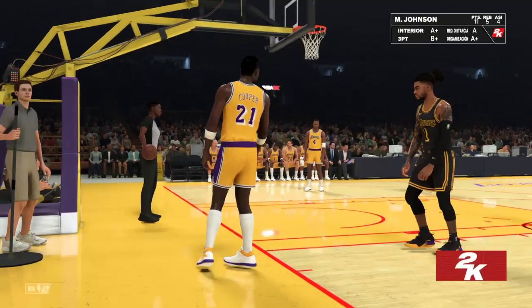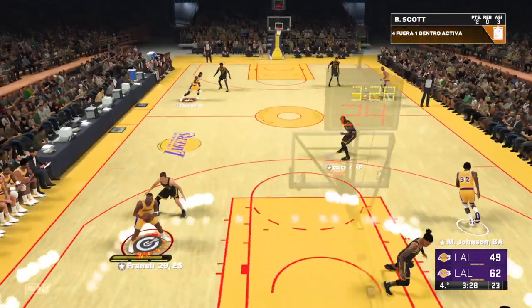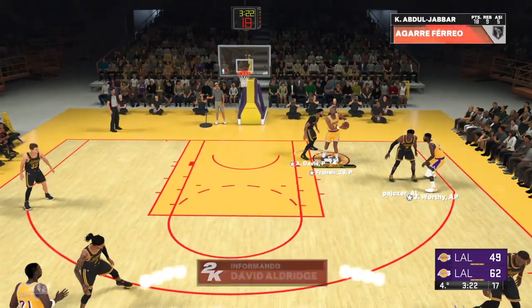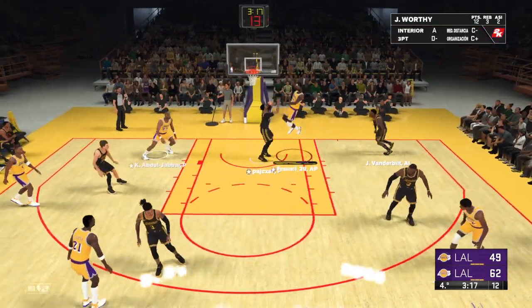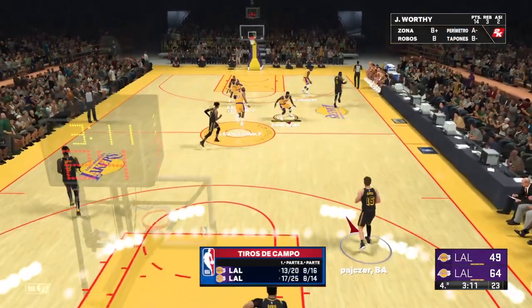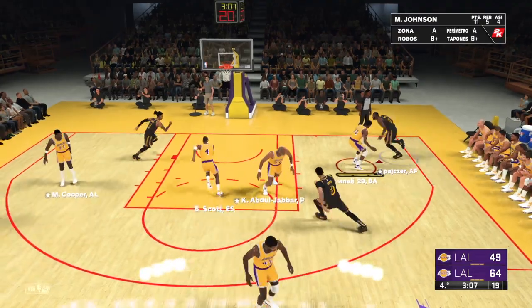We've got a check-in from the sideline — what have you got for us, D.A.? I had a chance to find out what Los Angeles' coach was going over with his guys. He said: this is where mistakes can kill us — this is where mistakes can turn this thing completely around. Protect the basketball. Make the simple play. In other words, guys, no hero ball right now. Thanks, David.